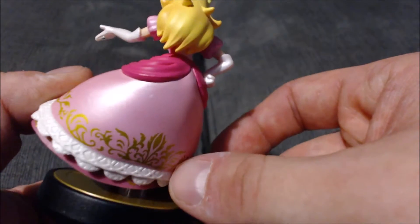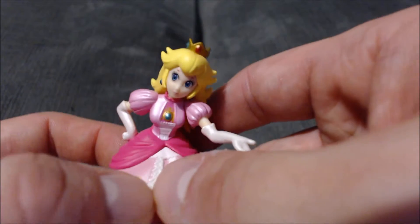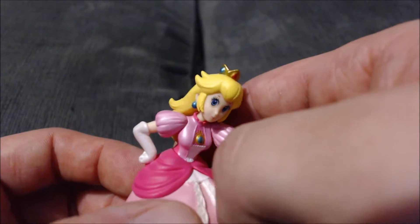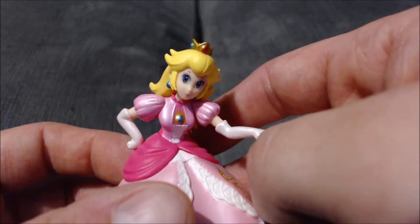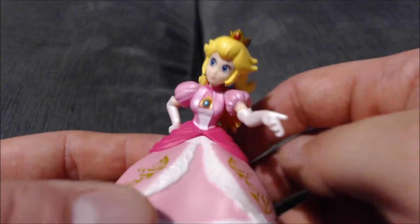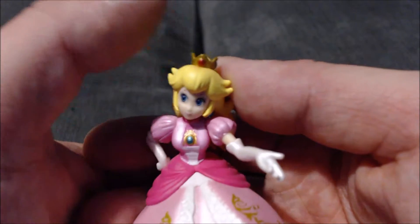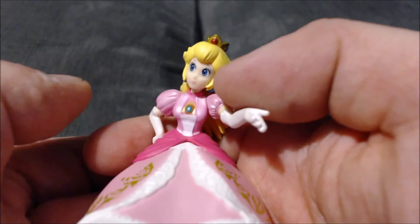Her face isn't bad, but I feel like it looks a little off — it doesn't look exactly like Peach. You find that a lot with the more human-like characters in these amiibos, because they are only $12 figures so they're not going to be perfect. She has her crown, her gloves, and her little gemstone on her chest, which are also nice.